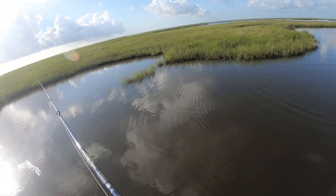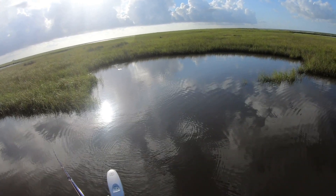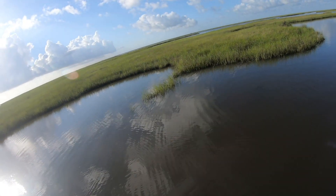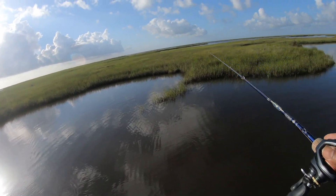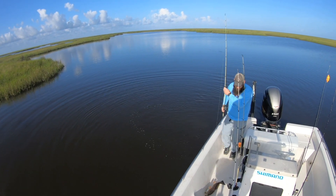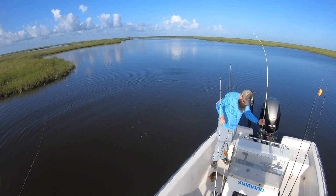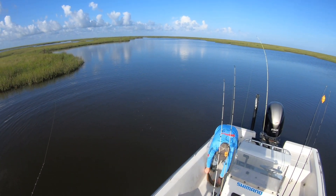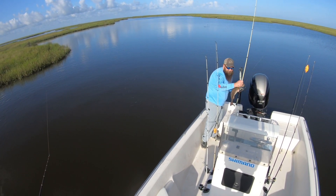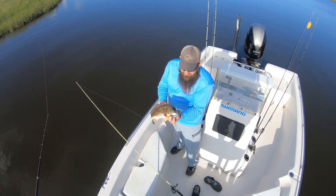Plenty of grass back there. You gonna get him in here? What seems to be the hold up? Multi-spotter. That's a pretty fish. Hold that fish up so I get them spots on the camera. Come around the front. Yes, indeed. That's a pretty fish.